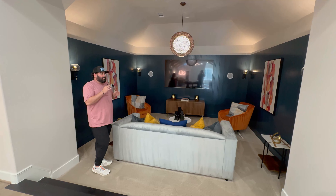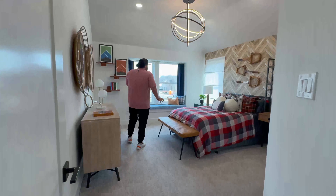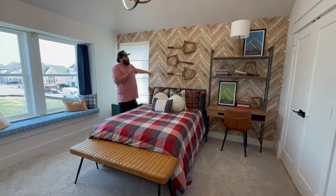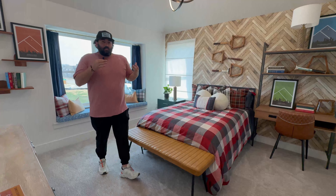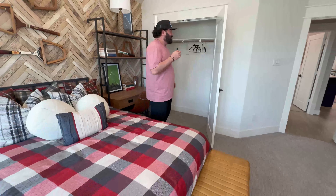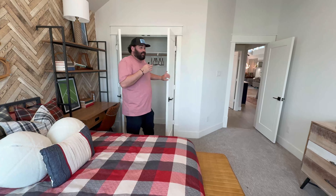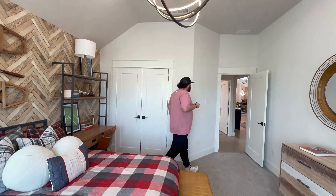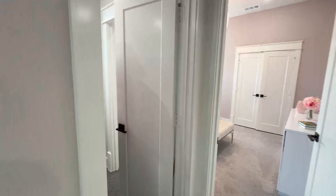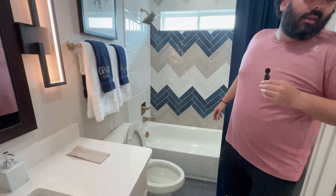Coming into another guest bedroom — this is a pretty big space, and I really love this accent wall. It's actually wallpaper, not real wood — the herringbone design is just really cool and gives the room an even bigger feel. There's a decent-sized closet as well. Then we have the Jack and Jill shared bathroom — a really unique vanity and style, continuing the herringbone design with the tile.